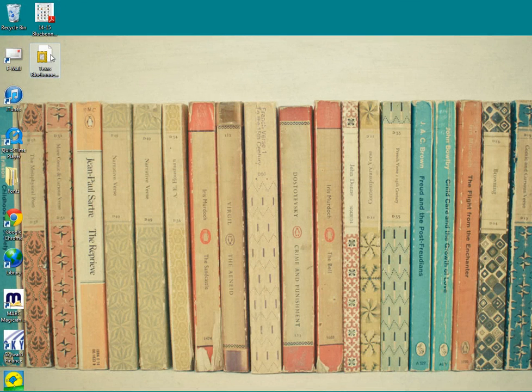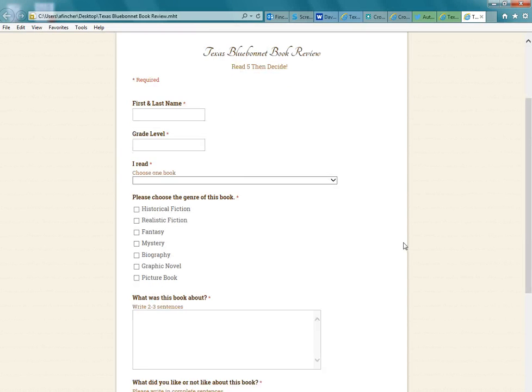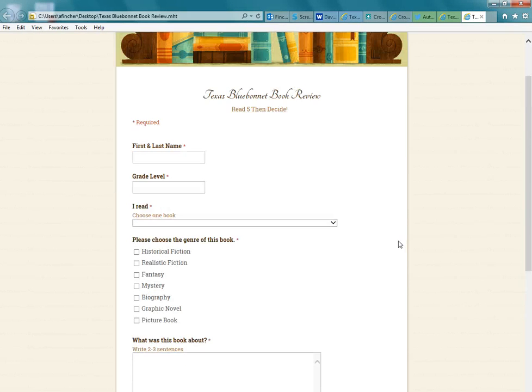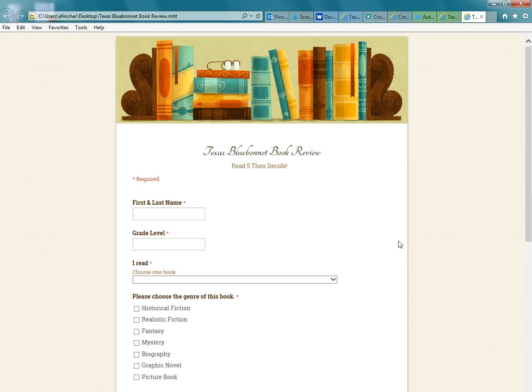So students, if they had time in class to review, could go straight to the classroom computer, right there on the desktop, double-click, and there it is — it brings up the book review. This is very simple; it shouldn't take students more than five to ten minutes to review a book. And by having this form online, it will make it really easy for me to keep up with who has read what and how many Bluebonnet books they've read.